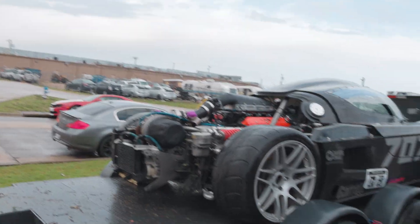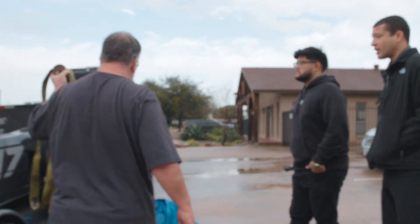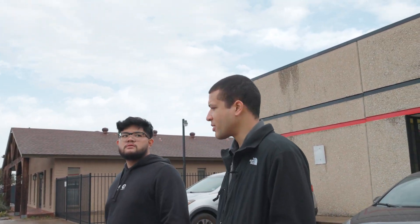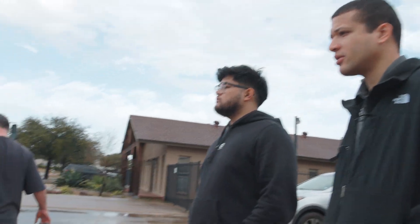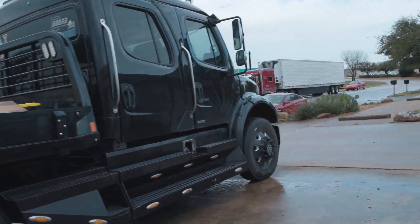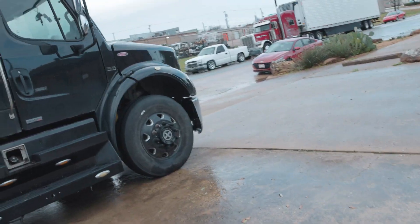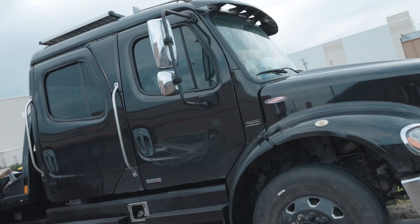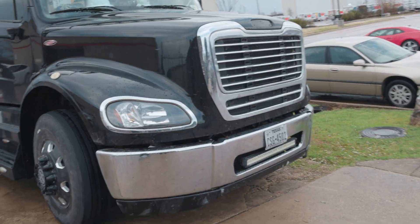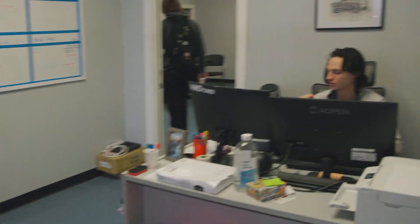It's a six-speed — basically the same transmission. Check out that rig behind you. What is that — Mercedes? No, it's a Peterbilt.